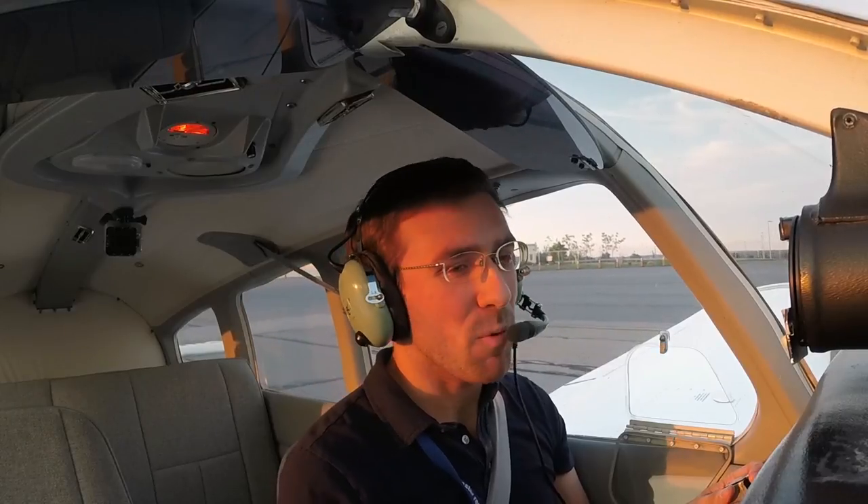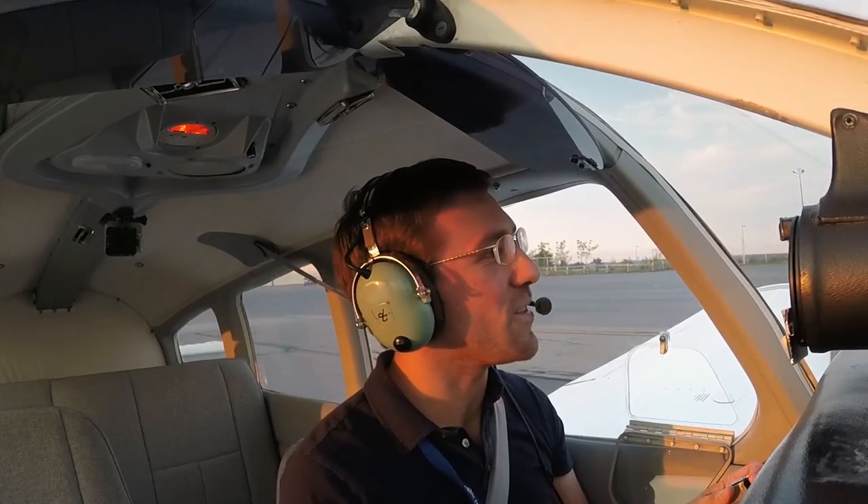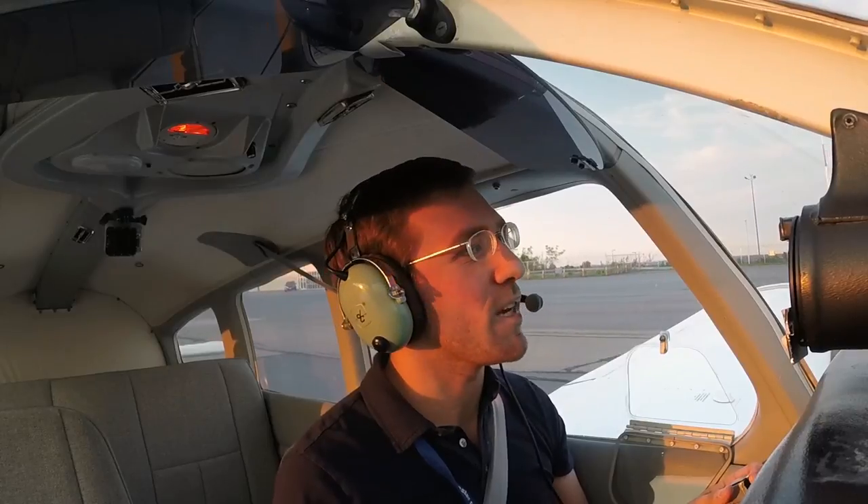Worcester Ground, Warrior 8027 Foxtrot at the T-hangar, information Sierra, ready to taxi. We'll be staying in the pattern.